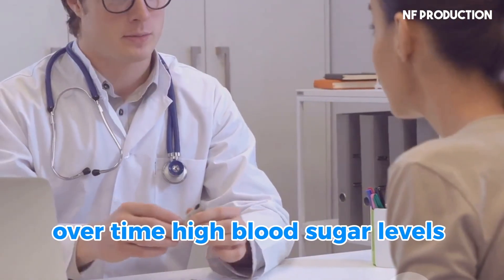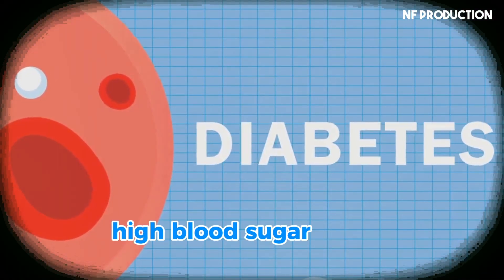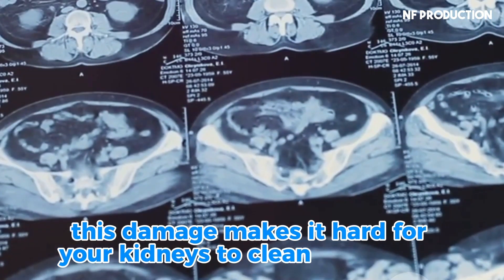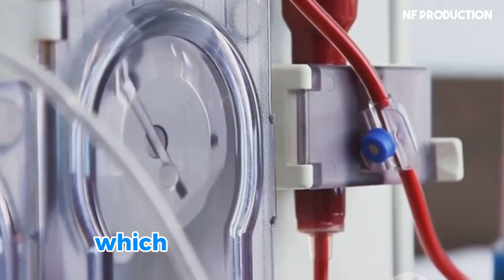Over time, high blood sugar levels damage these delicate filters, leading to scarring and loss of function. Think of it like this: high blood sugar is like sandpaper to your kidneys, gradually wearing them down. This damage makes it hard for your kidneys to clean your blood properly, causing toxins to accumulate. As a result, waste products build up in your body, which can be very harmful.